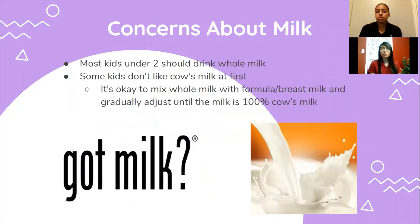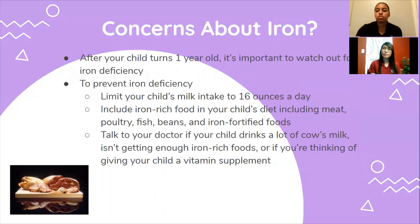Regarding concerns about milk: most kids under two should drink whole milk. If a toddler is overweight or there is a family history of obesity, high cholesterol, or heart problems, your doctor might recommend switching to reduced fat or two percent milk. Some kids don't like cow's milk at first since it's different from breast milk or formula they're used to — it's okay to mix whole milk with formula or breast milk and gradually adjust until the milk is 100 percent cow's milk. Regarding concerns about iron: as your child turns one year old, it's important to watch out for iron deficiency, as it can affect their physical, mental, and behavioral development and can also lead to anemia. Talk to your doctor if your child drinks a lot of cow's milk, isn't getting enough iron-rich foods, or if you're thinking of giving your child a vitamin supplement.